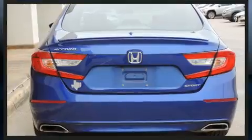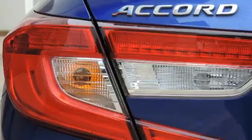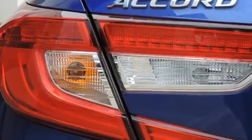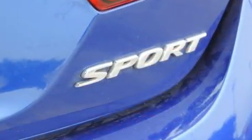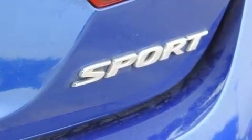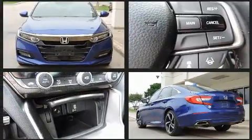Honda prioritized comfort and style by including delay-off headlights, speed-sensitive wipers, an outside temperature display, lane departure warning, and power windows. Audio features include an AM/FM radio, steering wheel mounted audio controls, and eight speakers enhancing the audio experience throughout the interior.